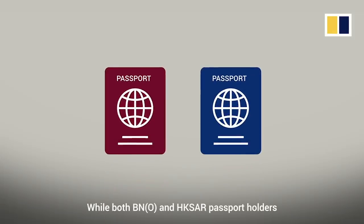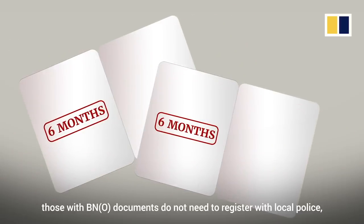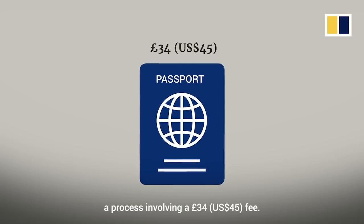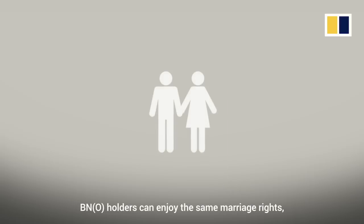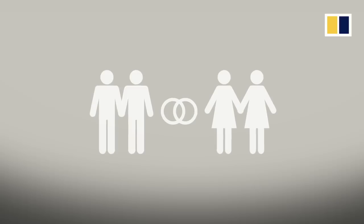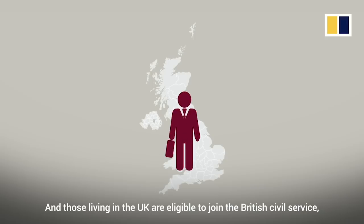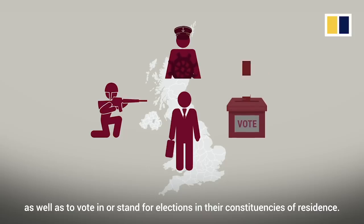While both BNO and Hong Kong SAR passport holders may visit Britain for up to six months, those with BNO documents do not need to register with local police — a process involving a £34 or US$45 fee. BNO holders can enjoy the same marriage rights, including those offered to same-sex couples, as granted under British law. And those living in the UK are eligible to join the British Civil Service, Army, Royal Navy and Royal Air Force, as well as vote in or stand for elections in their constituencies of residence.